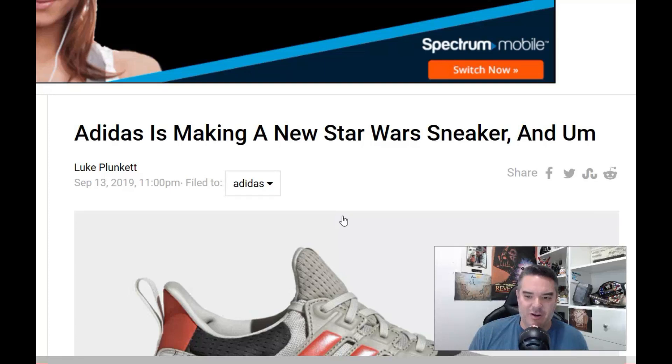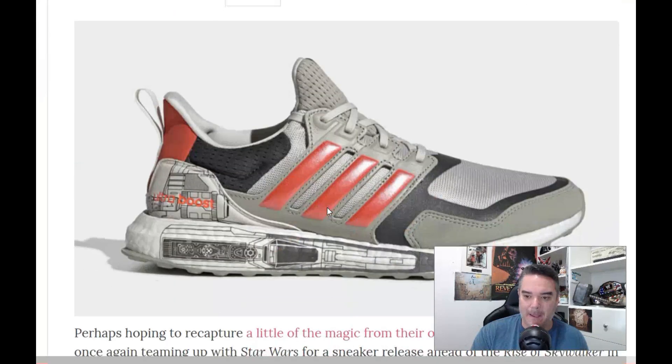Now before I get into this article and show you the shoes, just remember there's been a lot of companies that made Star Wars shoes over the years. These are Adidas — the Rise of Skywalker Adidas Ultra Boost that they're going to release right before the movie.